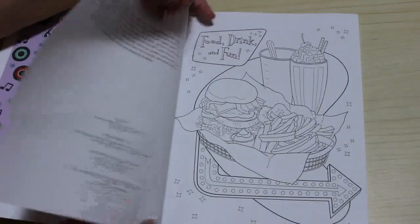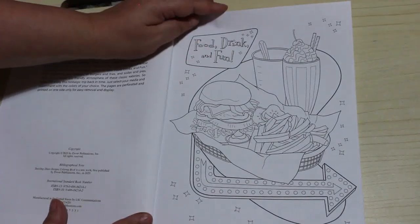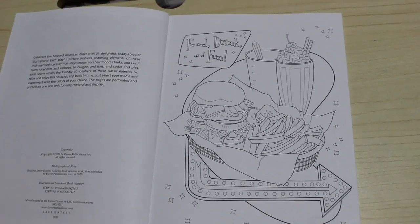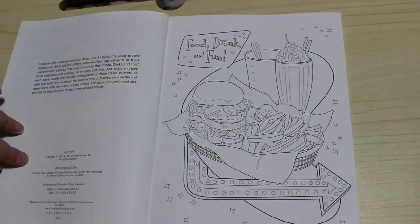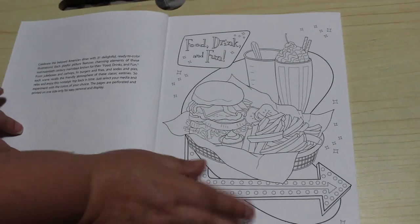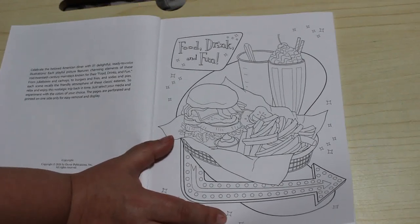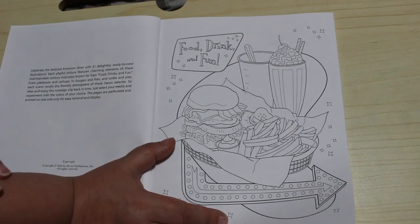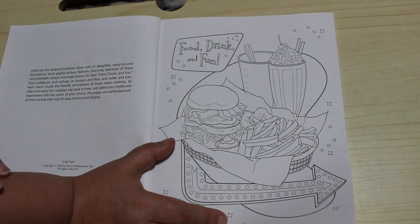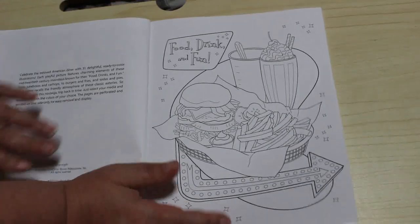I'm looking forward to this one, I like the designs in it. So we've got some french fries and a milkshake. It says: celebrate the beloved American diner with 31 delightful, ready-to-colour illustrations. Each playful picture features charming elements of these mid-20th century mainstays known for their food, drink and fun. From jukeboxes and carhops to burgers and fries, sodas and pies. Each scene records a friendly atmosphere of these classic eateries. So relax and enjoy the nostalgic trip back in time. Just select your media and experiment with colours of your choice. The pages are perforated and printed on one side only for easy removal and display.